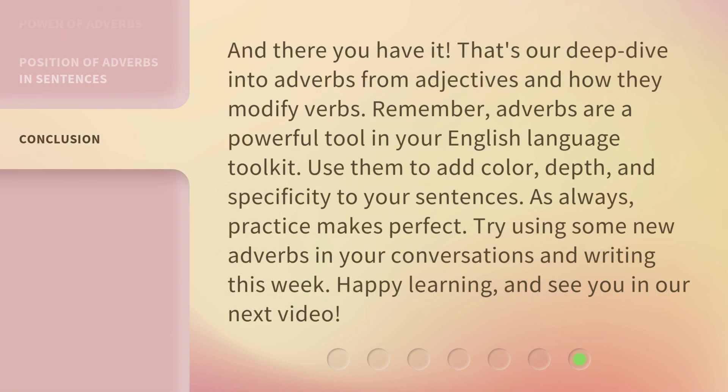And there you have it — that's our deep dive into adverbs from adjectives and how they modify verbs. Remember, adverbs are a powerful tool in your English language toolkit. Use them to add color, depth, and specificity to your sentences. As always, practice makes perfect. Try using some new adverbs in your conversations and writing this week. Happy learning, and see you in our next video.